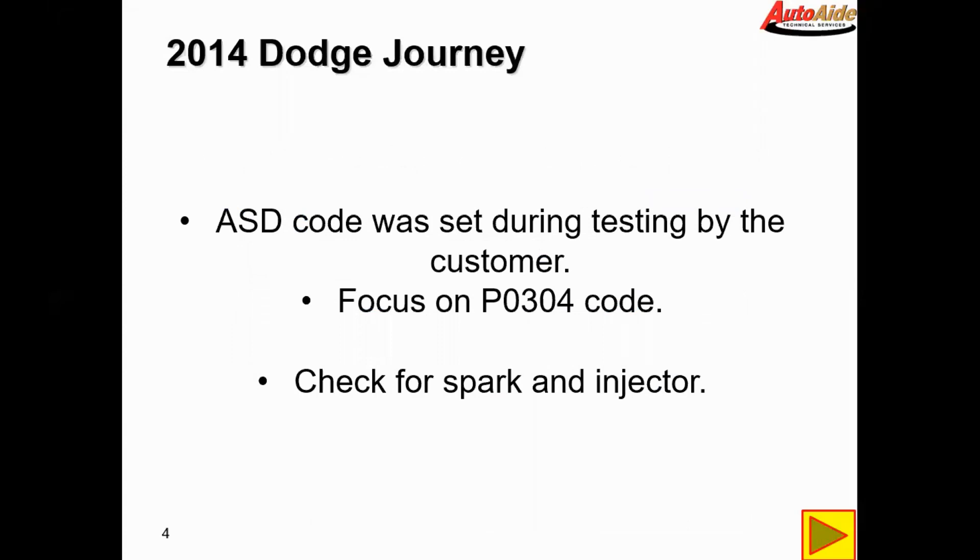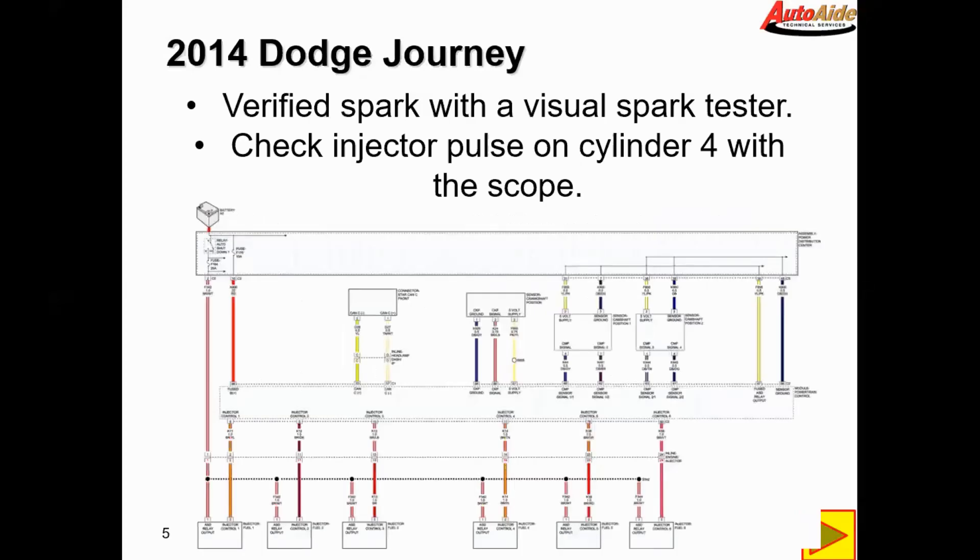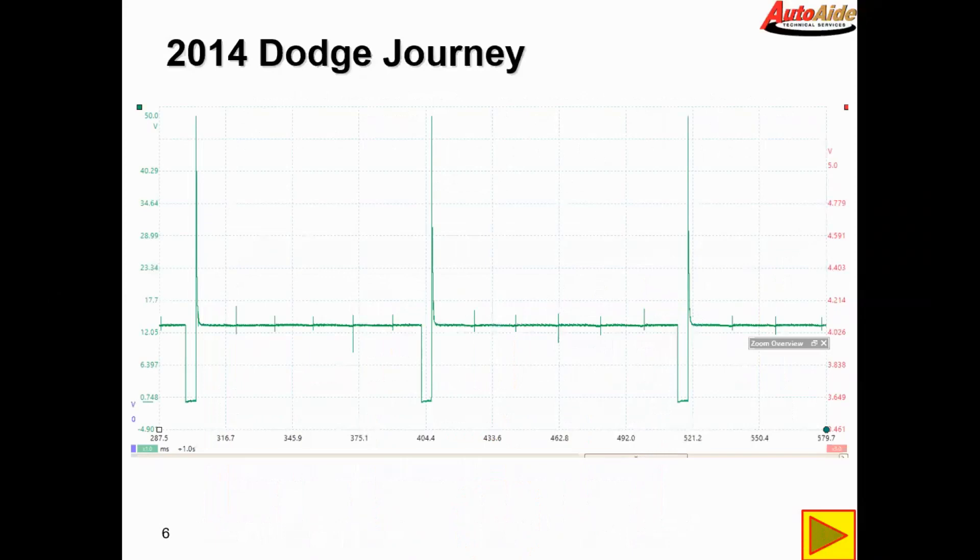We're going to first check for spark and injector pulse. We verified spark with a visual spark tester and were able to make the spark jump a 30 kV gap, which indicates the coil is good and strong. We also checked injector pulse with the scope on cylinder 4, checking injector voltage on the control circuit. As you can see on the scope shot, we have a good injector pulse, so it appears we do have good spark and good injector pulse on this vehicle.